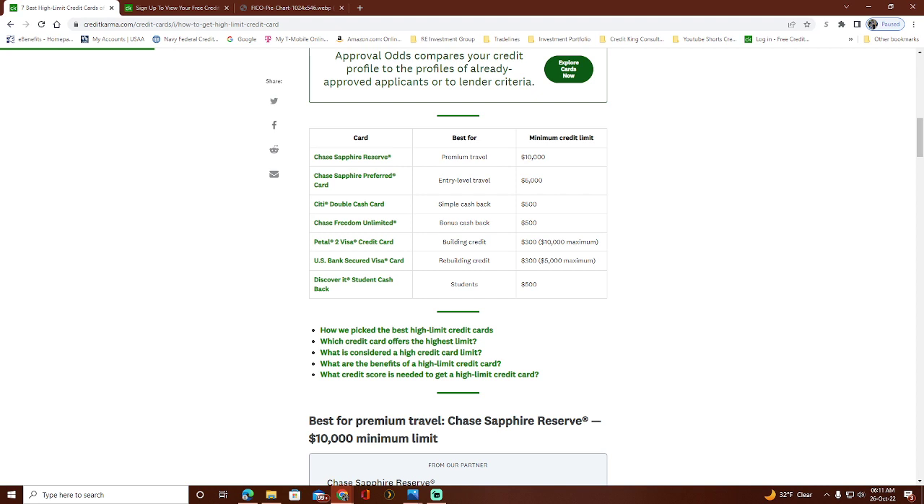Going down the list: you've got the Chase Sapphire Reserve card, best used for premium travel, with a minimum credit line of $10,000. These are not beginner credit cards — I'll leave a link to my previous video on beginner cards. Next is the Chase Sapphire Preferred, the entry-level travel card, which starts a little lower at a $5,000 limit. Then you've got the Citi Double Cash, which has cash back rewards and a minimum credit line starting at $500, just like the Chase Freedom Unlimited, which also starts at $500 with bonus cash back.